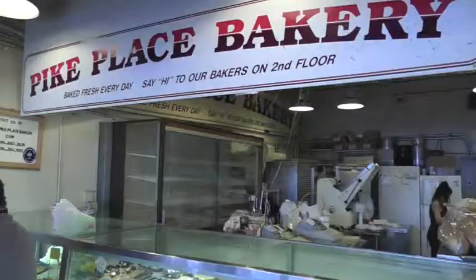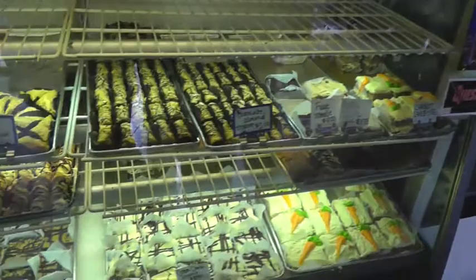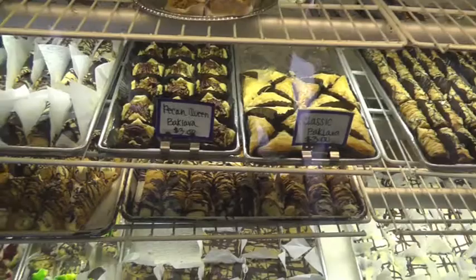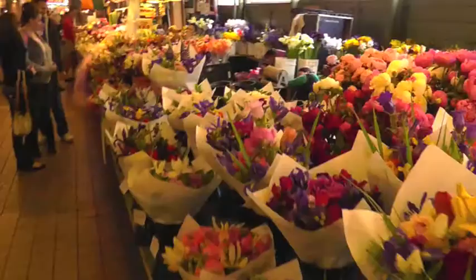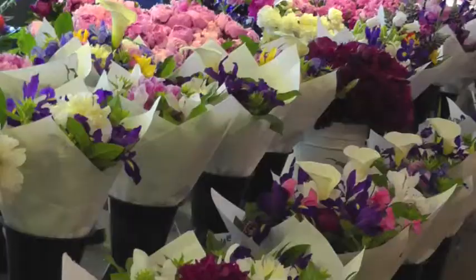The market had a huge variety of fresh fruits and vegetables. There's also a bakery in the market with all sorts of baked goods, including baklava. I could tell immediately that the Seattle area gets a lot of rain compared to where I live in the south.